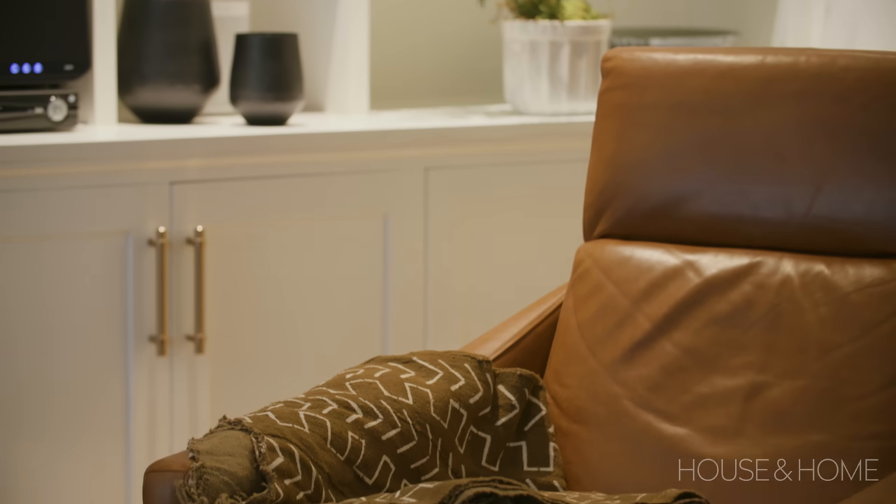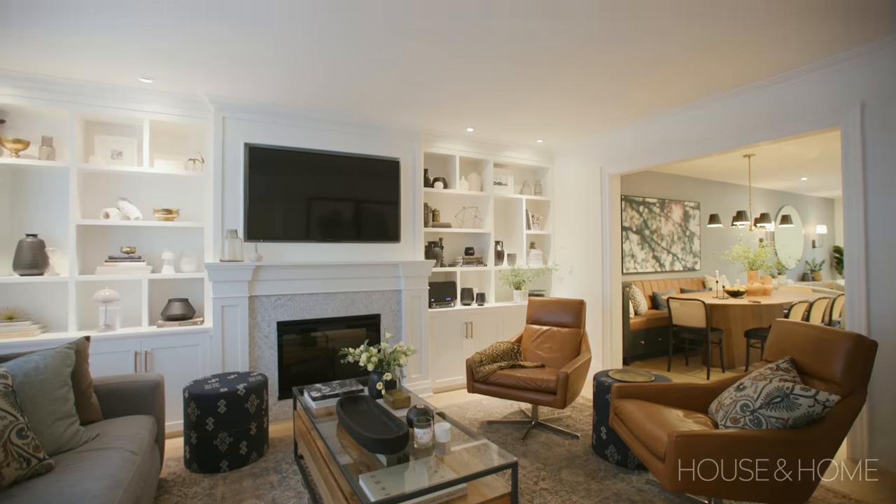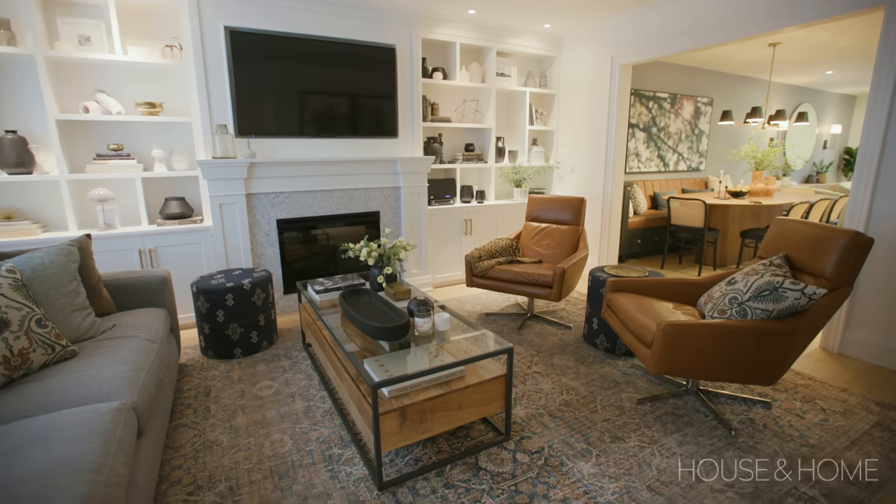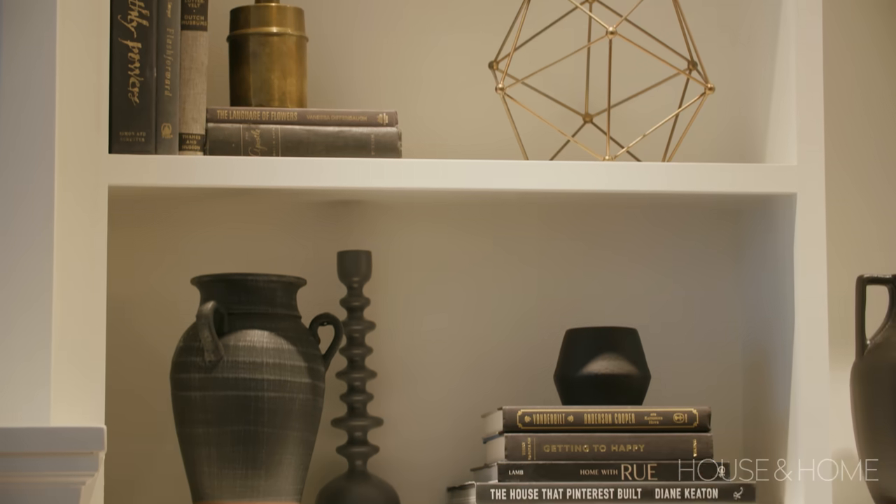We have a beautiful formal living room at the front — actually I would call it more of a den. That's where we have the TV, and it's cozy with bookshelves and a fireplace.